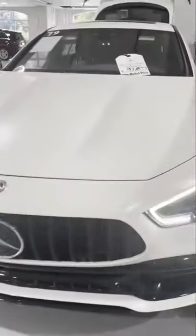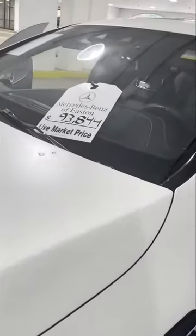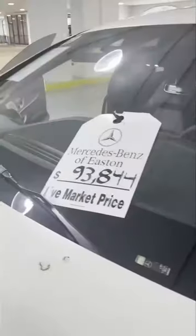Good afternoon everyone, this is Tina with Master Odor Removal. I'm here servicing this 2019 Mercedes-Benz C53 coupe at Mercedes-Benz Easton. The odor in this vehicle smells like cigar, and we've already completed our process of treating the AC system.